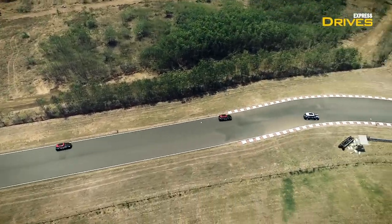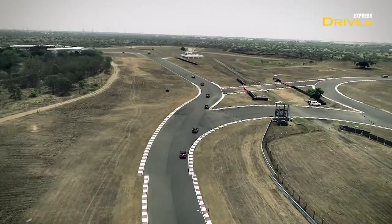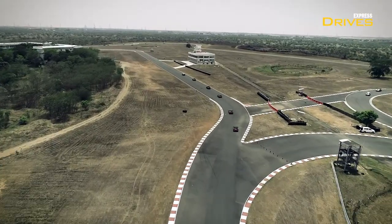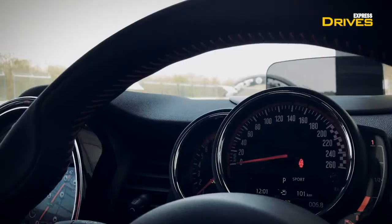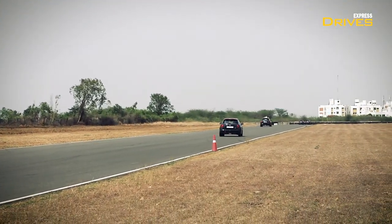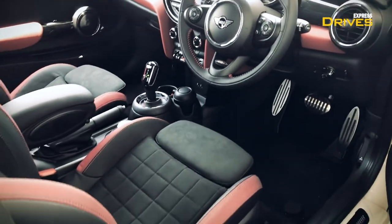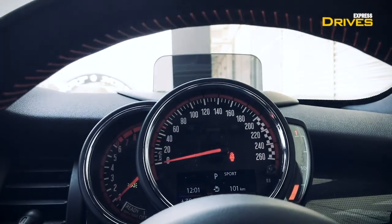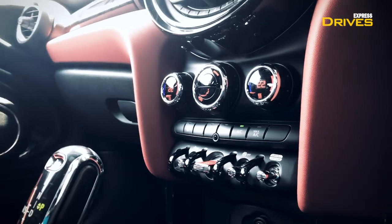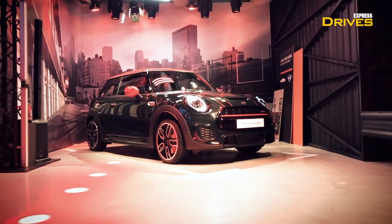This means you can throw the car around at speeds you wouldn't expect it to manage, and even then the Mini John Cooper Works might just have a little more in store for you. Yes, my friends, it's that good. With all this performance, don't be fooled into believing that the car isn't comfortable — it comes with a plush and modern cabin with impressive convenience and safety features. More on these features and on-road performance once we get the car for a road test.